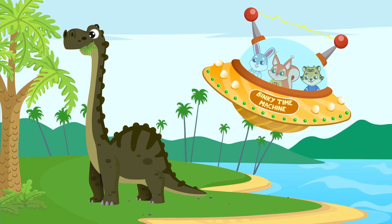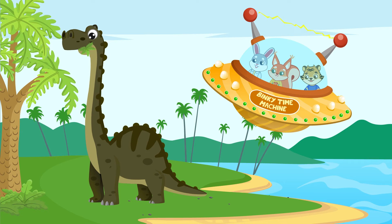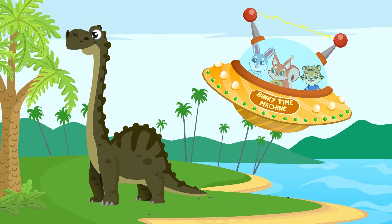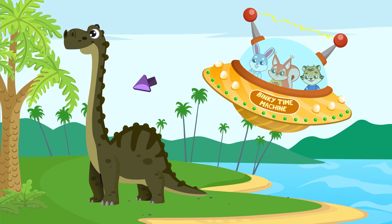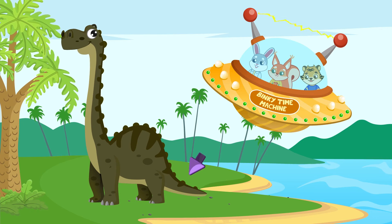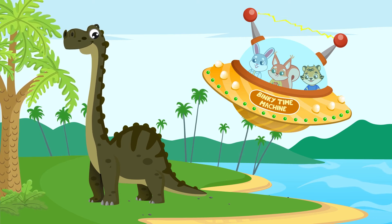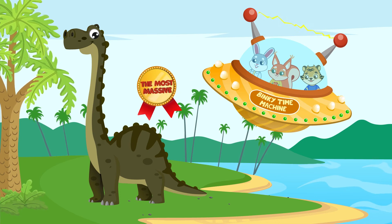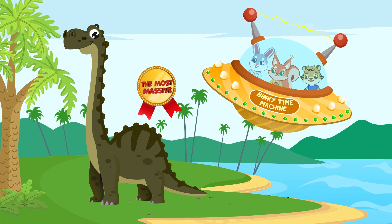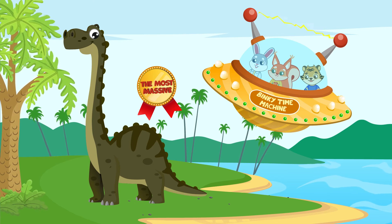The friends decide to visit another herbivore dinosaur of the late Jurassic period: the Brachiosaurus. The Brachiosaurus had a long neck, a small head, a short tail, and walked on four legs. It was the most massive of all known dinosaurs, reaching a length of 30 meters and a weight of 80 metric tons.